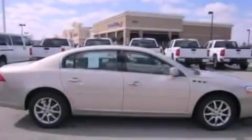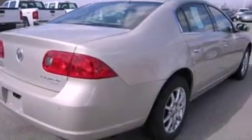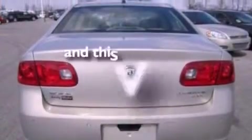Features include XM satellite radio, a multi-link rear suspension, aluminum wheels, leather seats, a four-wheel independent suspension, an engine immobilizer theft deterrent system, 12-volt power outlets, traction control, air conditioning, and this vehicle has less than 46,000 miles.